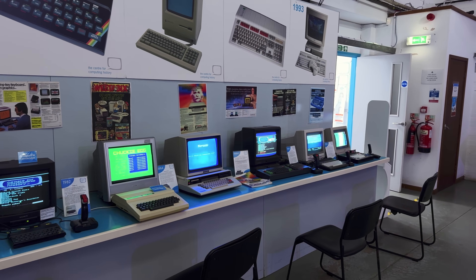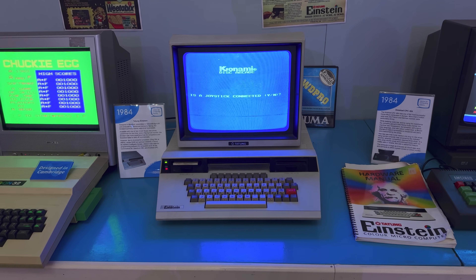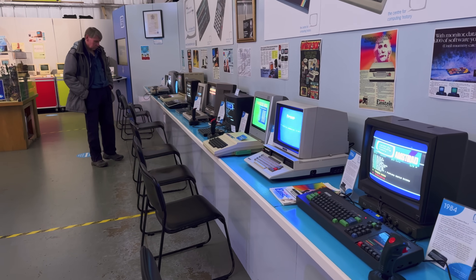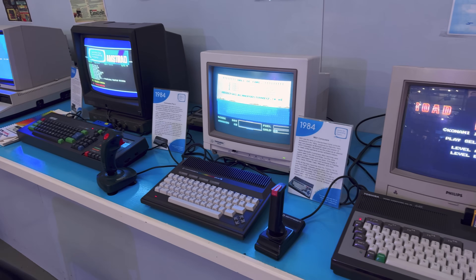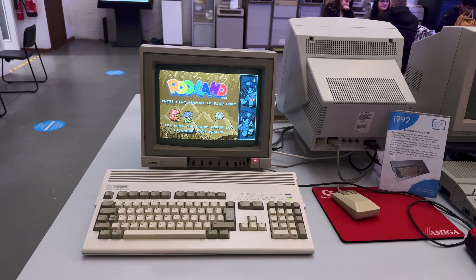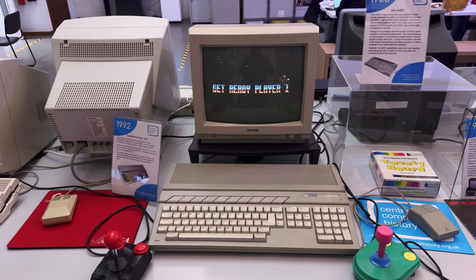Mind a round of Chuckie Egg on the Dragon 32? This was easily the most exciting part for me — I could finally get some one-on-one time with machines I've never used before. Each system has a curated list of games to try, and I took turns playing a game at each machine to get a feel for their joysticks and keyboards. A central island hosts the machines that powered the second wave of home computing, where the Atari ST and Commodore Amiga are flanked by the Sinclair QL and the Acorn Archimedes. No arguments are made as to whether the Commodore Amiga or the Atari ST is the superior computer, which takes a remarkable amount of restraint.